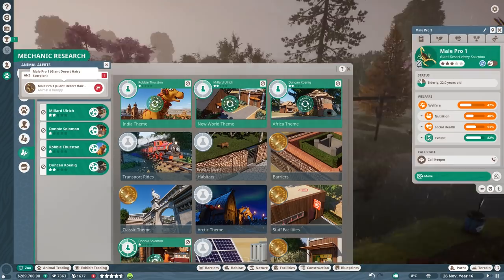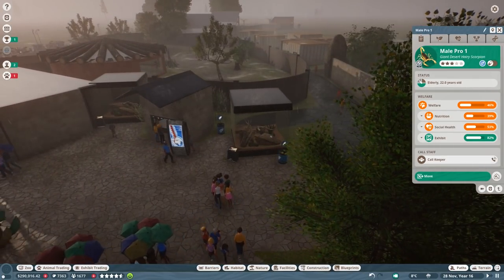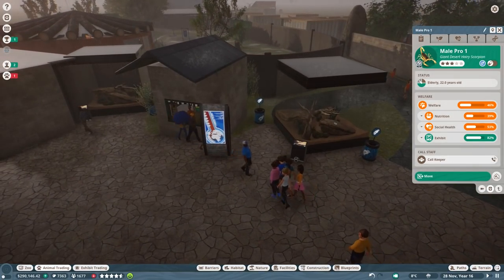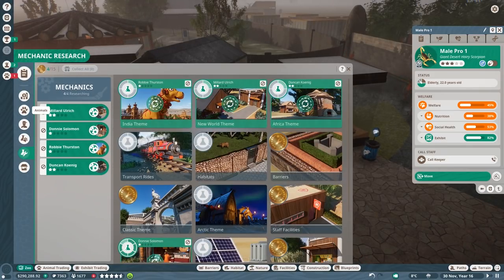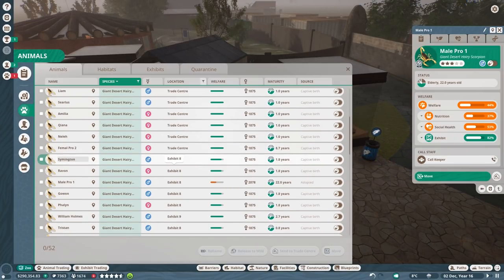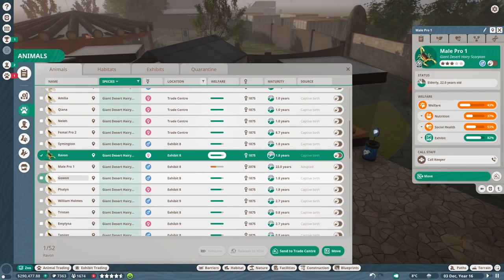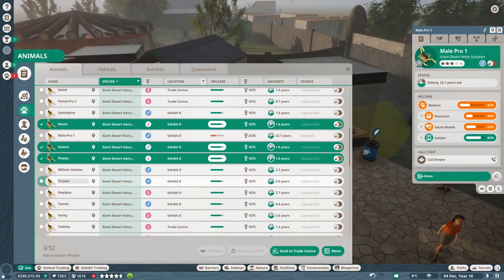What is the animal issue? Animals hungry - you know why you're hungry? Because I have too many animals in there. Let's go to zoo animals. Captive bird - trade center. They're all in the trade center. So down here we have raven, goven, felon. William Holmes is all fine - William Holmes is nine, Tristan is eight, Emilia is going to stay in exhibit eight.